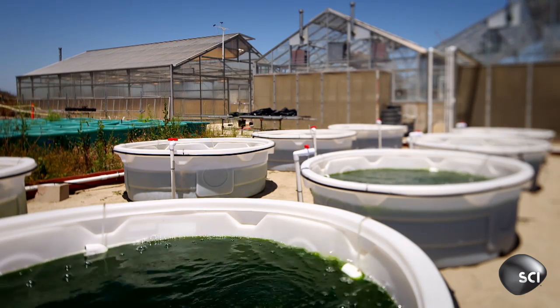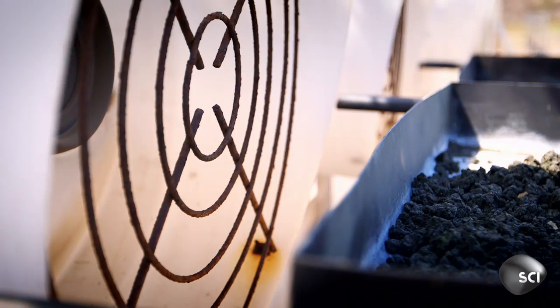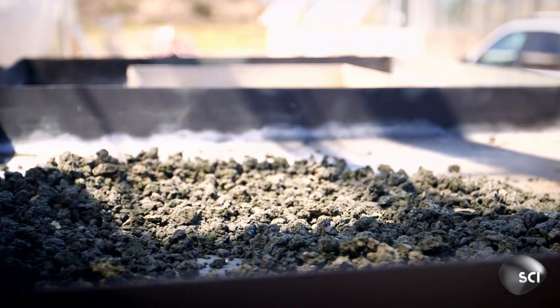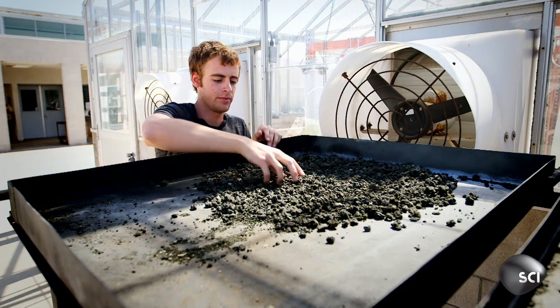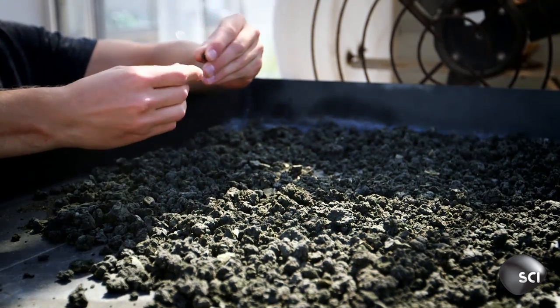But the algae in these ponds is not quite ready to put in your tank yet. We harvest and centrifuge the algae, then put it on the drying table. It ends up, as you can see, just pellets like this — and in these pellets is the oil.